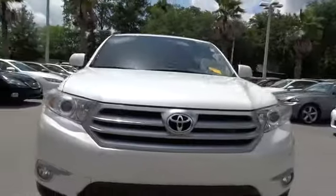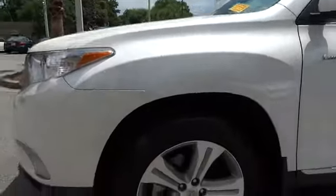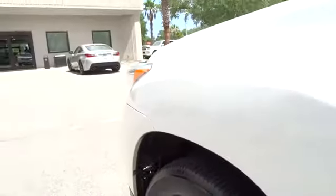This vehicle has less than 50,000 miles. Here are some of this vehicle's great options: running boards, power passenger seat, power lift gate, navigation system, heated seats, CD changer, power sunroof, third row seat.